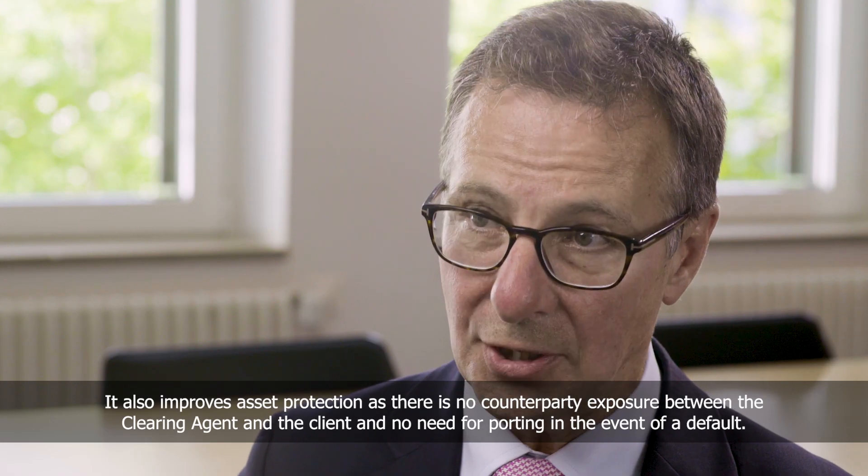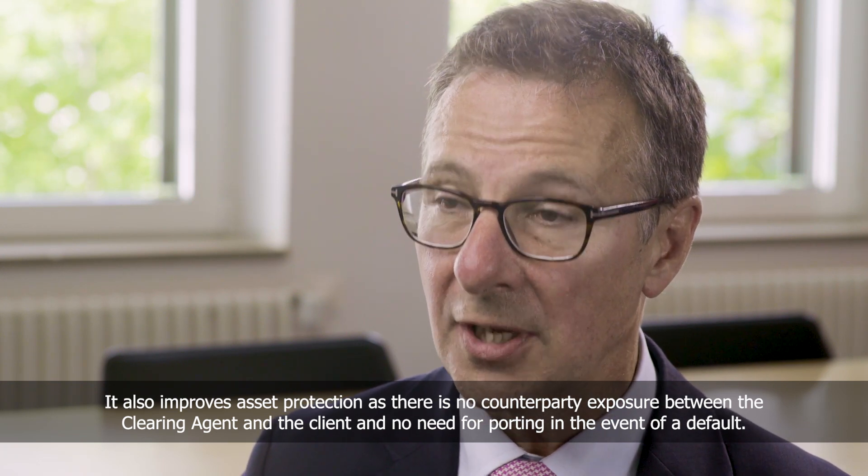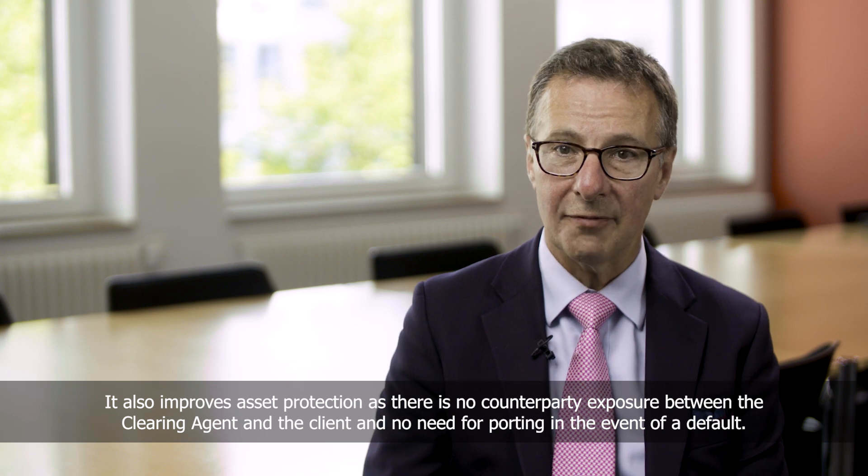It also improves asset protection as there is no counterparty exposure between the clearing agent and the client, and no need for porting in the event of a default.